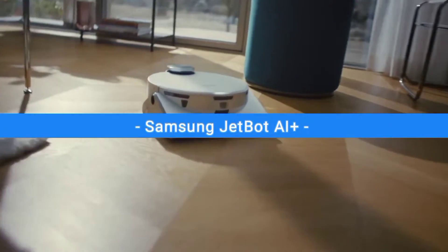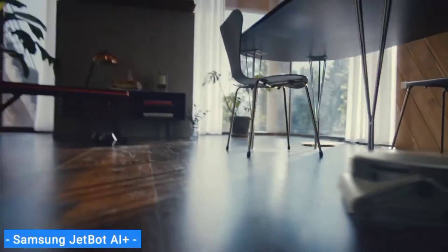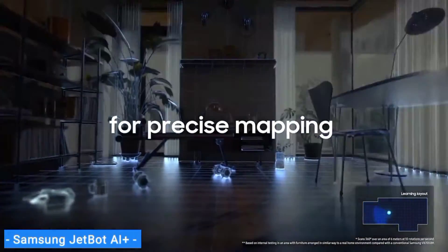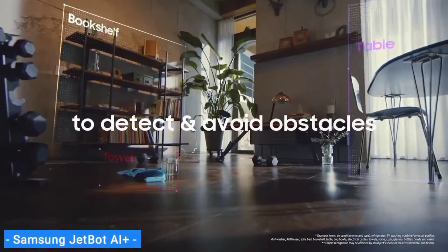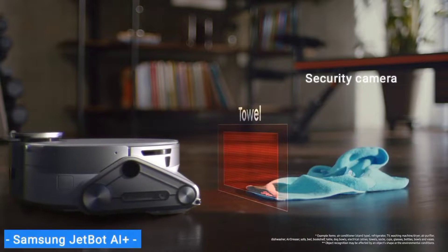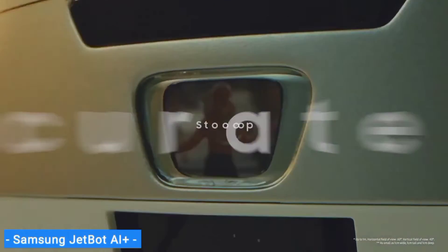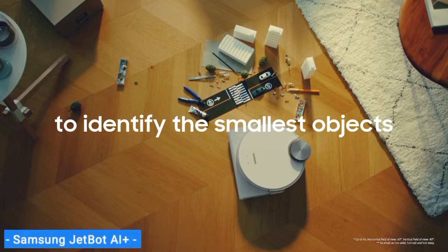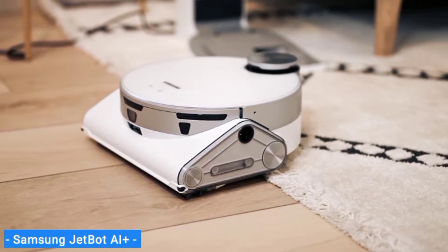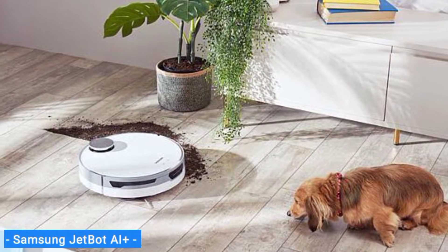Next on my list is the Samsung JetBot AI+, our choice for the best robot vacuum for features. The Samsung JetBot AI+ is packed full of features and is one of the most attractive robot vacuums to grace my floors. This intelligent cleaner almost acts as a security camera as much as a robot vacuum — it can patrol your home while you're away and live stream what it sees straight to your phone. It can also recognize objects, although the accuracy varied for me — it identified the iRobot Braava Jet M6 as a cup plate and thought a stray dog toy was a sock towel.